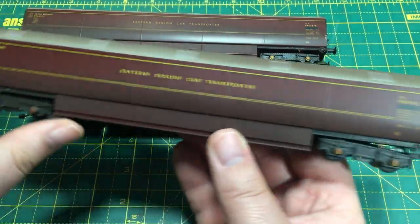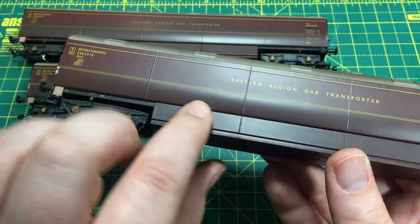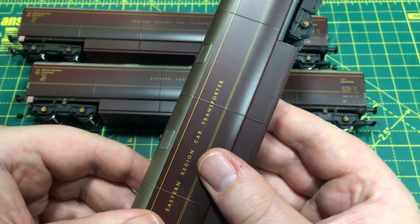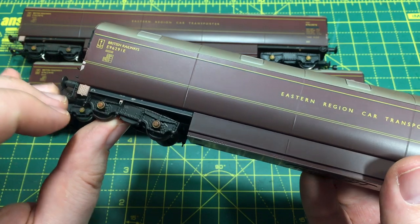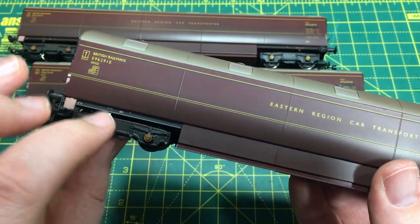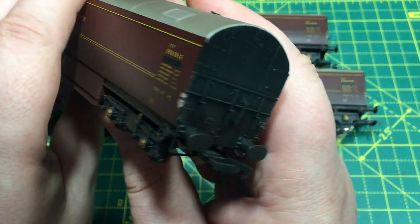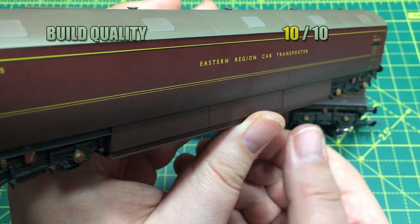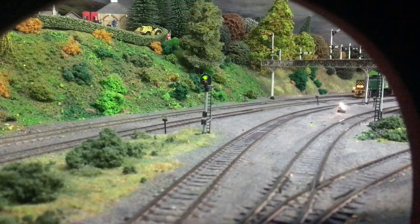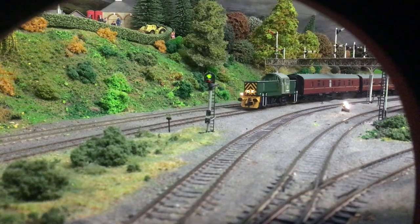Turning to the scores: first up is build quality. Really positively put together — there really aren't any panel gaps, the fit of that roof is superb, and the choice of materials is really great on some of these extra detail bits and pieces. All in all there just isn't anything to fault, so it gets the full 10 out of 10, and deservedly so.